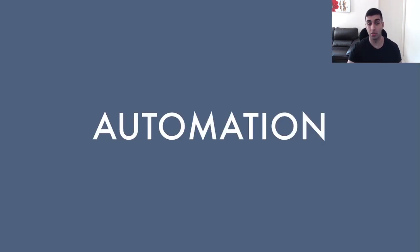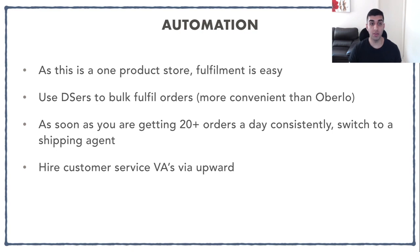After scaling, it becomes time to automate your store. Because it is a one product store, fulfillment is going to be quite easy. I like to use an app called DSs, which lets you bulk fulfill orders — it's more convenient than Oberlo. Once you're getting 20 to 30 orders a day consistently, I recommend switching to a shipping agent because that's going to help you ship out orders faster. At that point, you also want to hire a customer service VA through Upwork, which is going to help you out a lot.